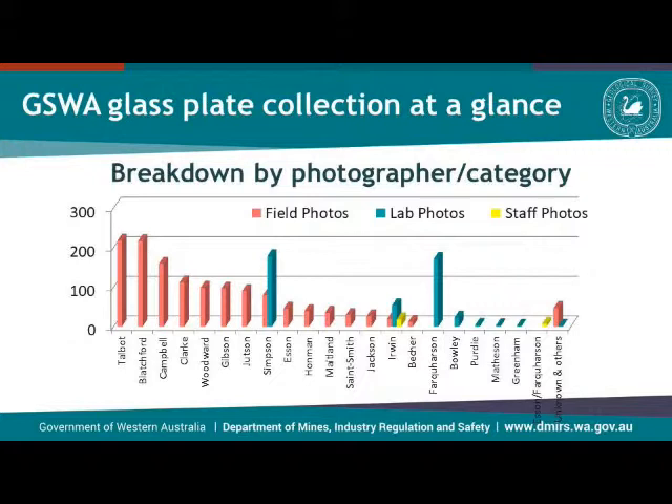If we look at the people who took the photographs, you see there are quite a few of them, and this is also a breakdown by category. Talbot and Bletchford took the large majority of the photos in the field, whereas Simpson and Fokerson took most of the lab photos. I'm not going to cover every single photographer — I'll just focus on some of them.